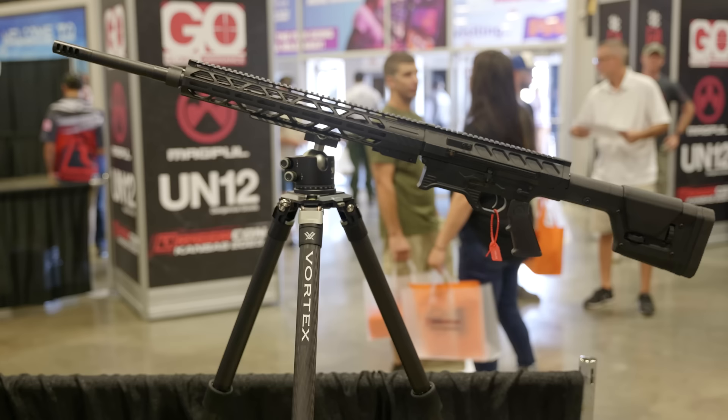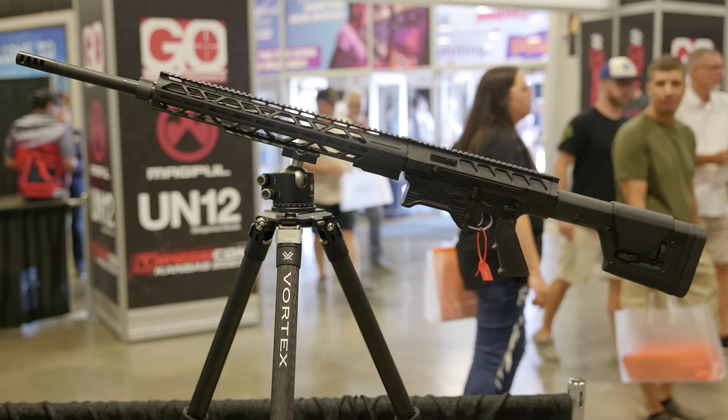Hey everyone, James Reeves, TFBTV. We're at TriggerCon 2023. I'm here at the Rock River booth with my buddy Trent. We have this monster of an AR here — a 338 Lapua.